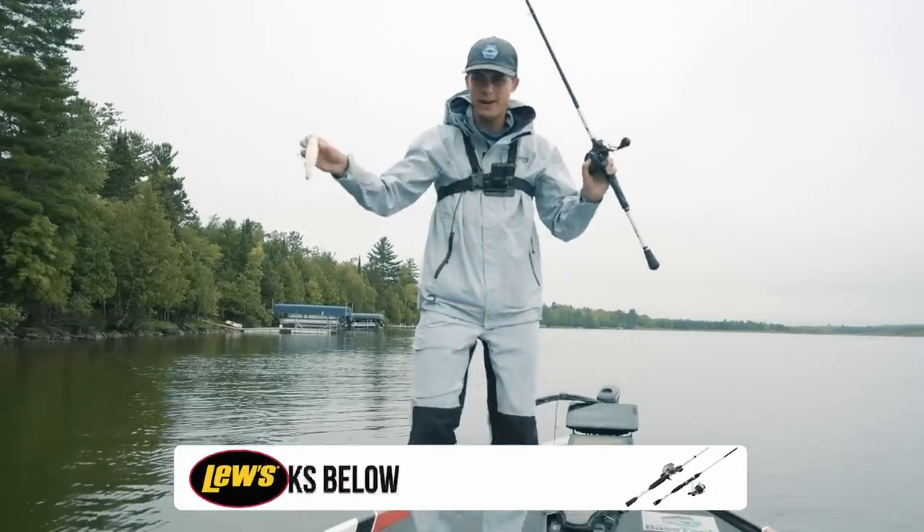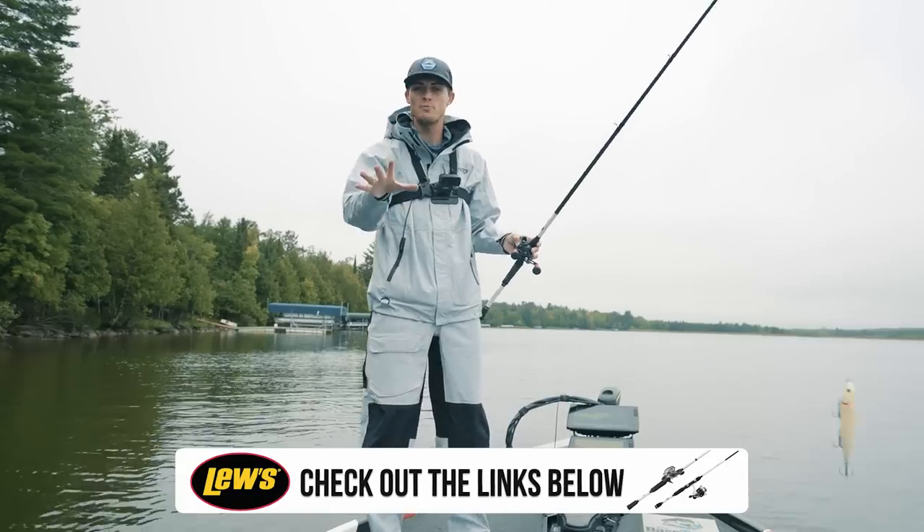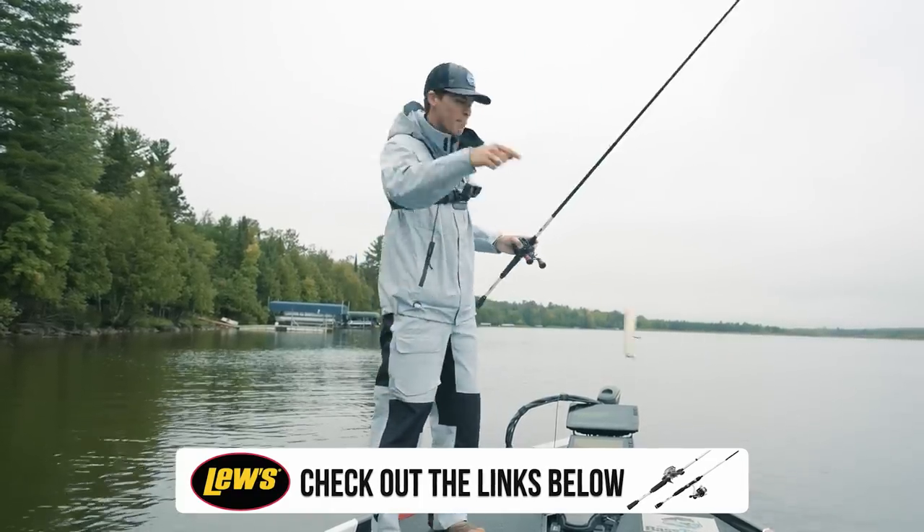Enough talking about what this bait is and what it looks like. Let's go on the water and see if we can catch some giant, aggressive largemouth bass on this thing. I'm pumped.